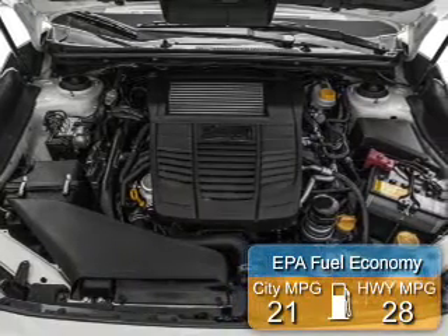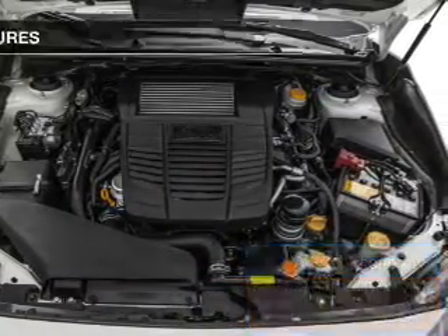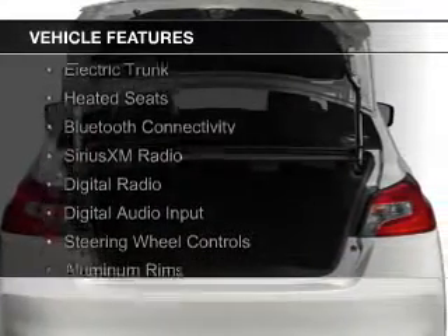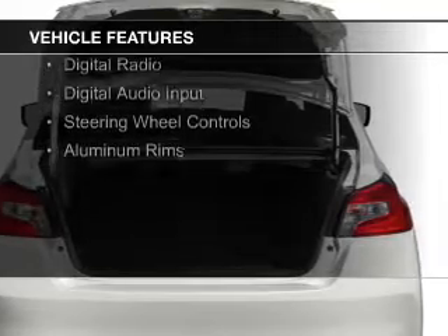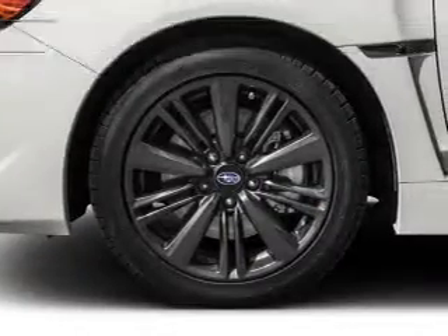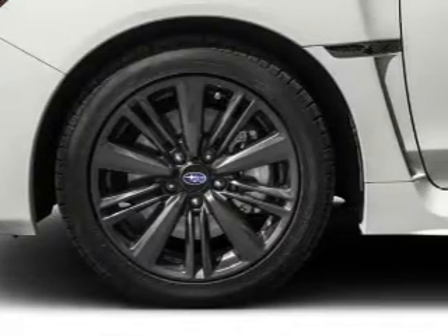Great fuel efficiency saves you money by requiring fewer trips to the gas station. The features include a turbocharger, a power sunroof, electric trunk, heated seats, Bluetooth connectivity, Sirius XM satellite radio, digital radio, digital audio input, steering wheel controls, and aluminum rims.